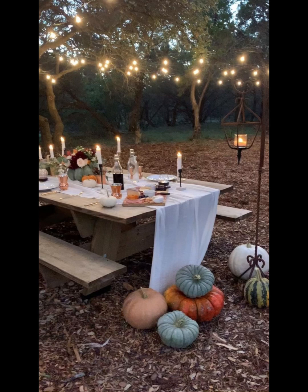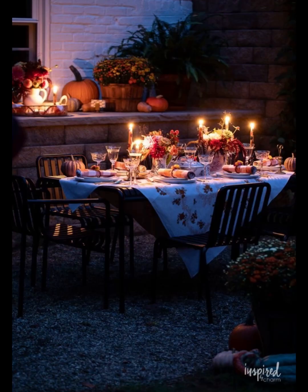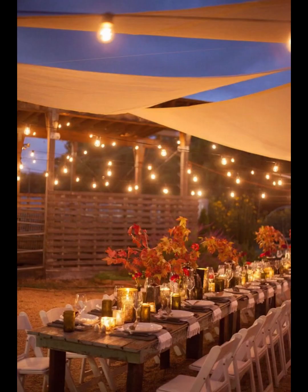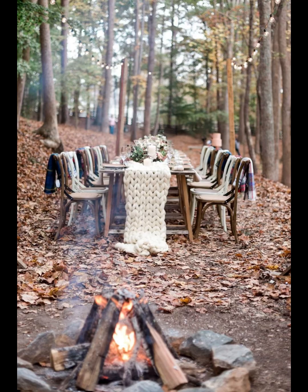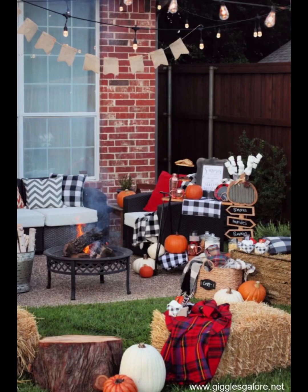One of the highlights of this video is our exploration of DIY fall decor projects that you can easily recreate in your own backyard. Whether it's crafting adorable scarecrows with recycled materials or fashioning charming pumpkin lanterns, we've got your creative juices covered. We will also introduce you to the art of upcycling, demonstrating how to repurpose old wooden crates and pallets into stunning, functional pieces of outdoor furniture.